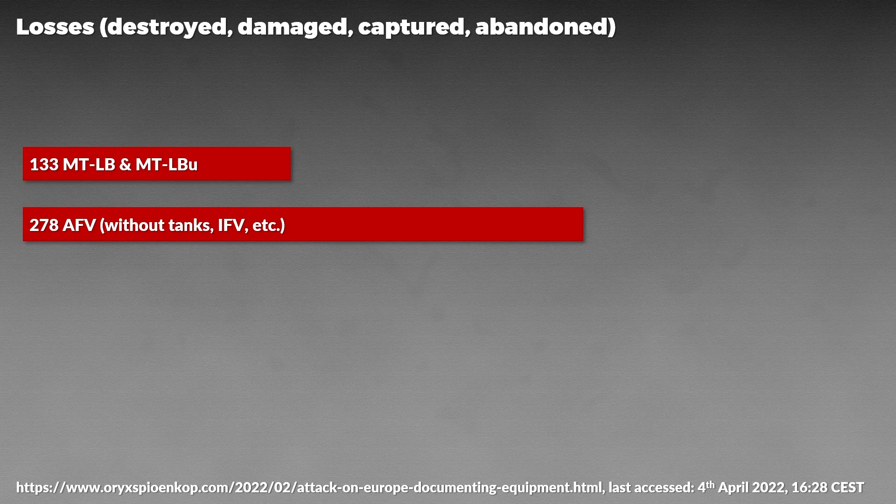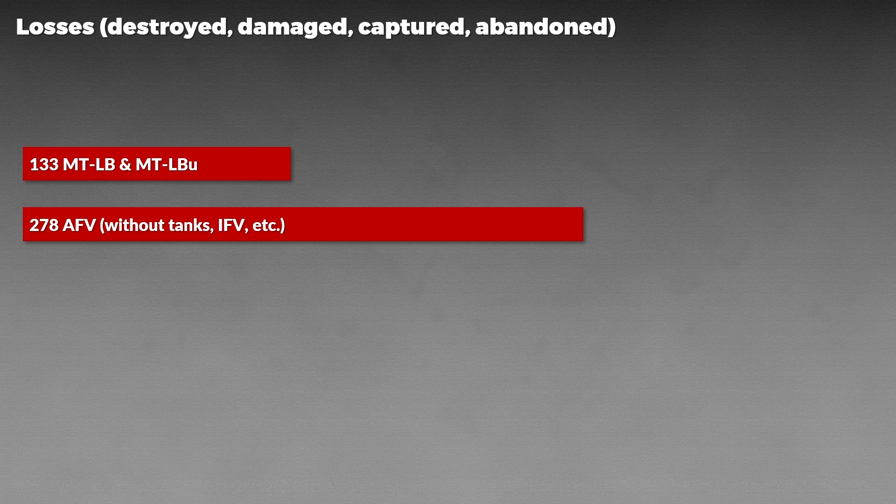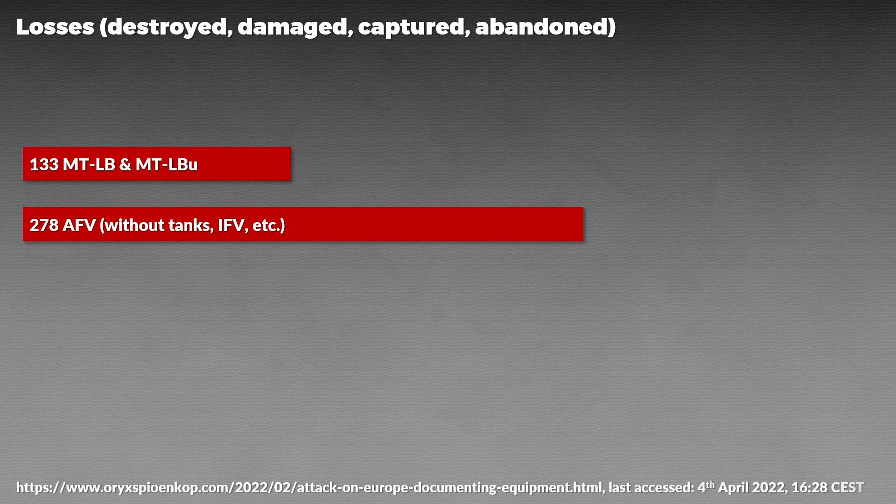Be aware that armored fighting vehicles in this case does not include tanks and many other vehicles, so these vehicles account for 47.8% of a total of 278 armored fighting vehicles. These numbers are from 4th April 2022 at 1628 Central European Summer Time. Additionally, these loss numbers are likely lower than the actual loss numbers, since Oryx counts vehicle losses via visual confirmation on social media, where losses mean destroyed, damaged, abandoned and captured.